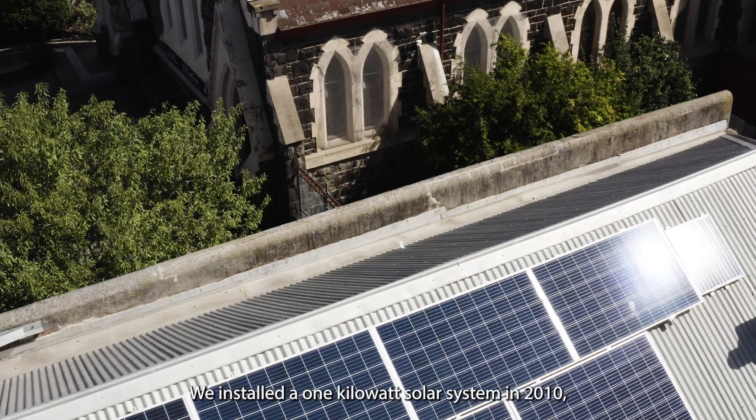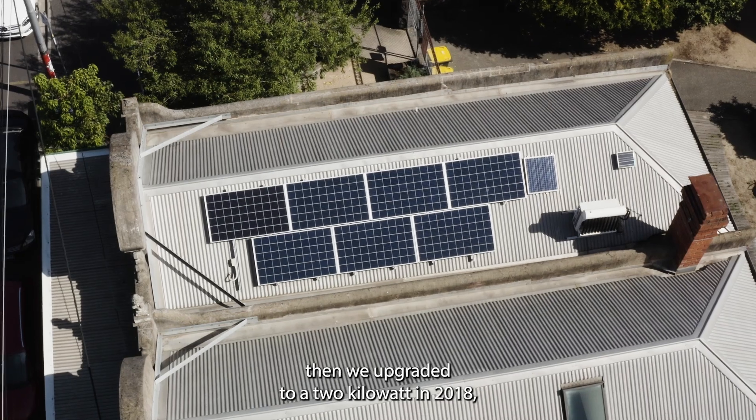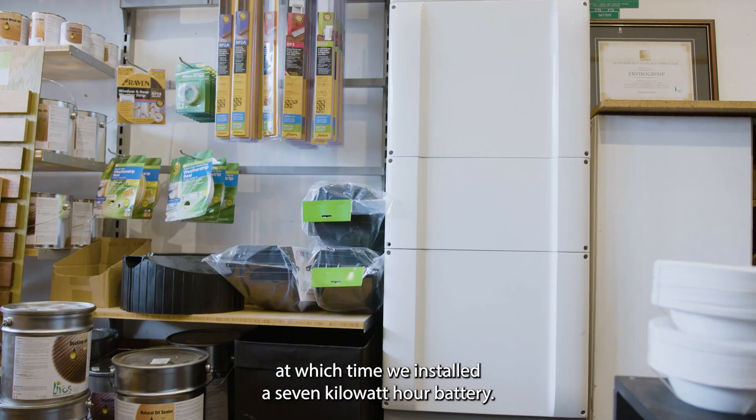We installed a one kilowatt solar system in 2010, then we upgraded to a two kilowatt in 2018, in which time we also installed a seven kilowatt hour battery.